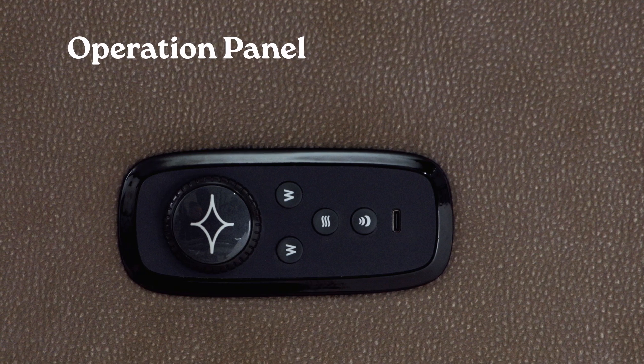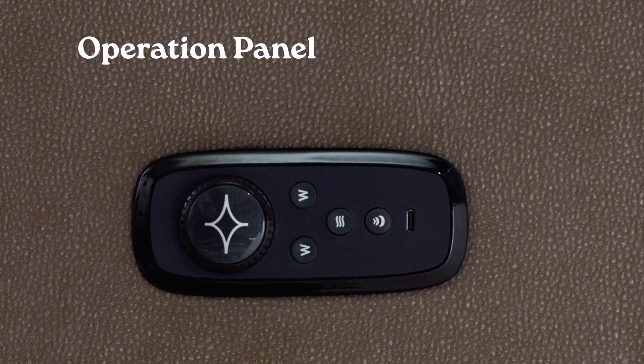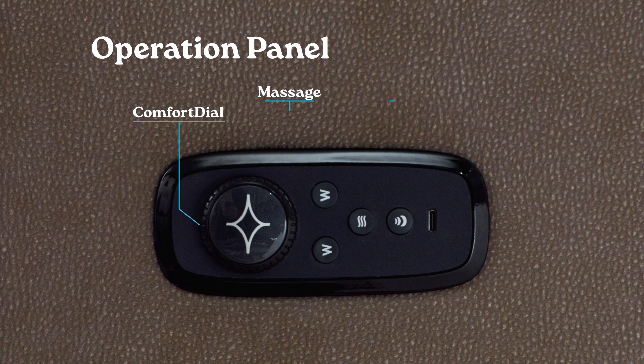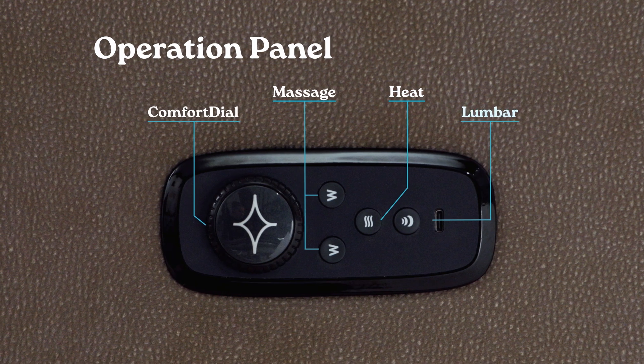Be Cozy recliners feature our easy-to-use operation panel that includes our patented comfort dial head tilt and recline controls, and other function buttons for massage, heat, and lumbar.